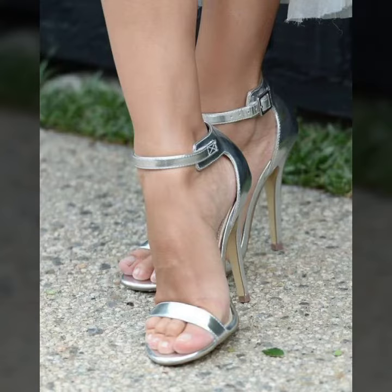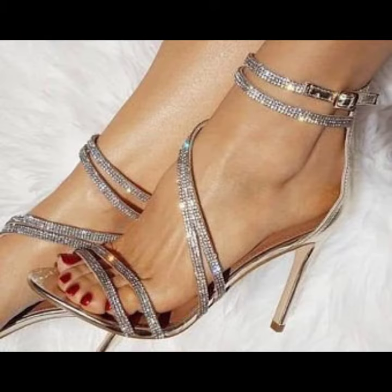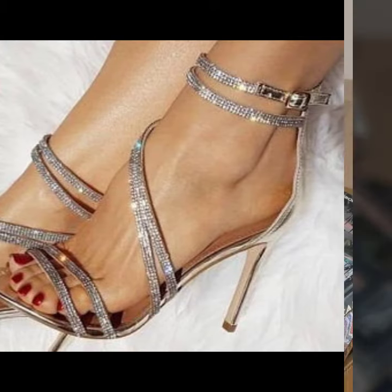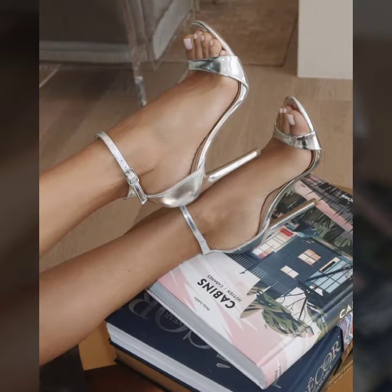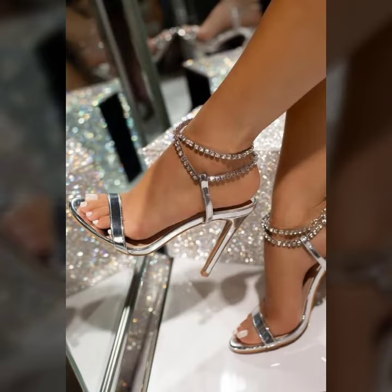I suggest you must watch my video till the end for more designs and more ideas. If you want to buy these beautiful silver high heels strappy sandal designs, I will tell you some website names: AliExpress, eBay, Etsy, and Amazon.